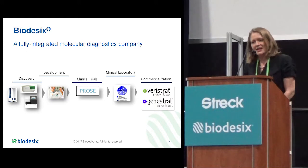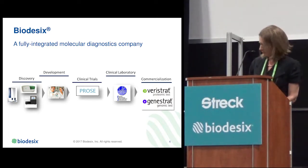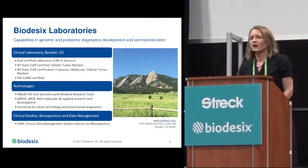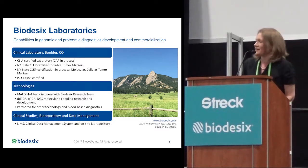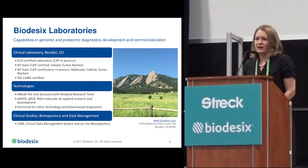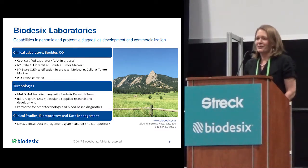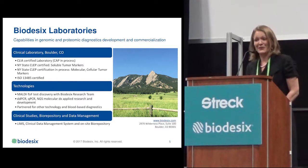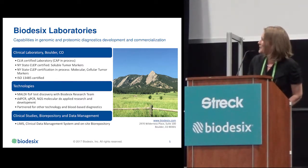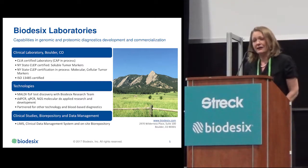The Veristrat test is a serum proteomics test — that was really the start of our company. More recently, we also launched Genistrat, and that's the focus of this talk. We are a centralized CLIA laboratory located in Boulder, Colorado. We are in process for CAP and have a lot of experience with New York State. Our Veristrat test has been approved by New York State under soluble tumor markers, and we are continuously working with New York State to generate the validation necessary for certification of our Genistrat test, hopefully under molecular and cellular tumor markers. We are also ISO 13485 certified.